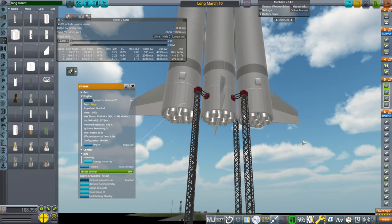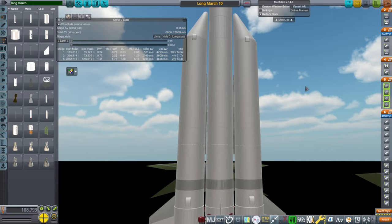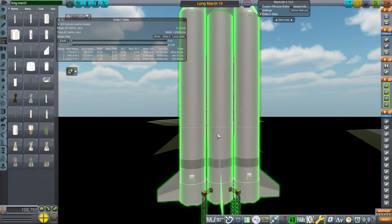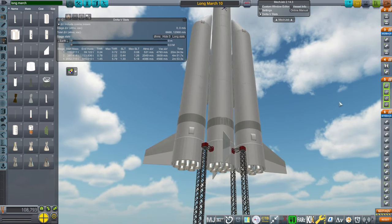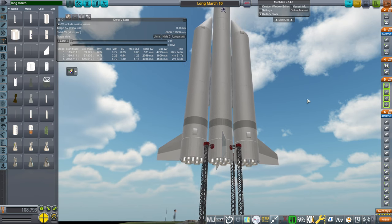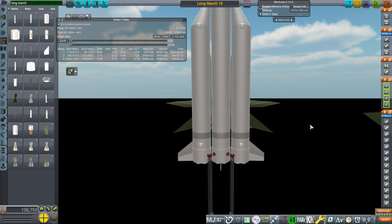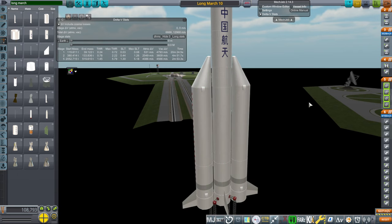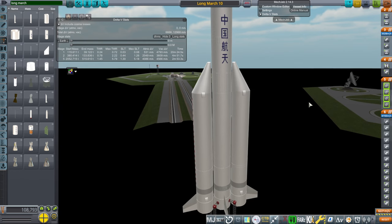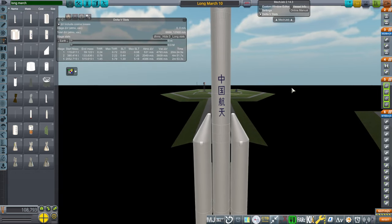The engines do throttle, and my presumption has been that since all three cores are the same diameter, they would just make the center one the same size instead of making it longer, and have the center engine throttle down because they are capable of throttling to 65%. It could be that the core is just longer — some models of the Long March 10 have it longer, some don't. Basically every single model seems to be very slightly different, so they're keeping us guessing.